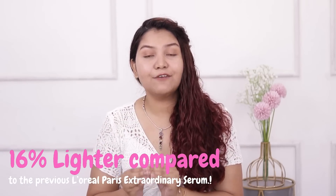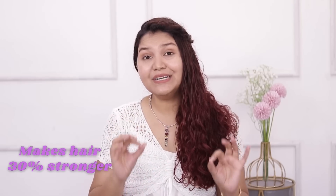If you are looking at my curly hair, you might think this serum is only for curly hair or baby hairs — but it is not like that. This hair serum is for all hair types across all seasons. I get smooth and nourished hair even after drying. This serum is 17% lighter than the previous L'Oreal Paris Extraordinary Oil Serum and it makes your hair 30% stronger.